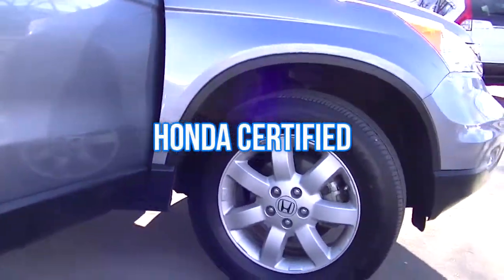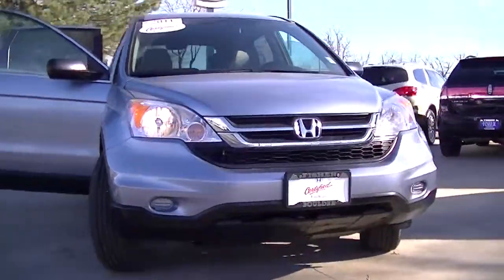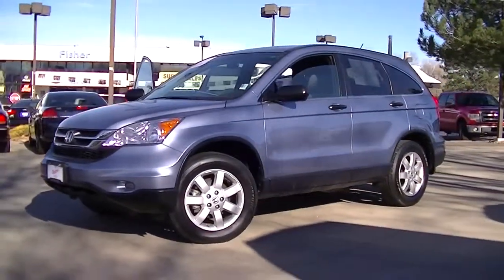Honda certified with a 150-point mechanical appearance inspection and reconditioning. Honda certified CR-Vs — they're so reliable, they're certifiable.